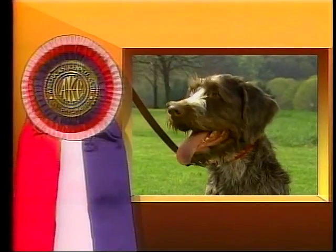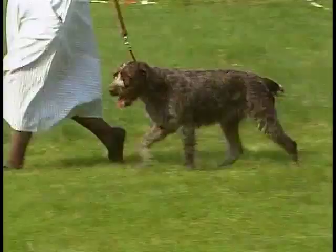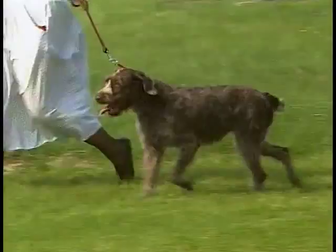The wire-haired pointing griffon is a great swimmer and water retriever, especially adapted for swampy country where his harsh coat makes for great protection. Males should stand 22 to 24 inches at the withers, and females should stand 20 to 22 inches.